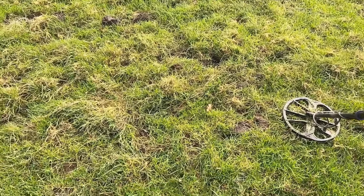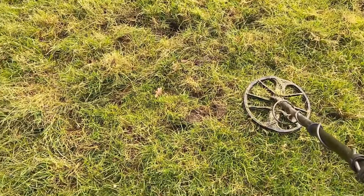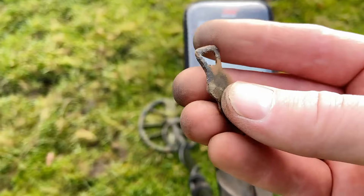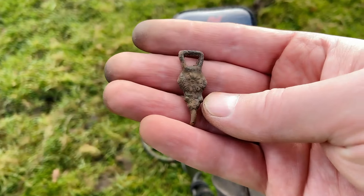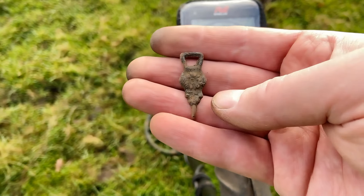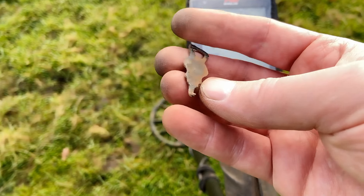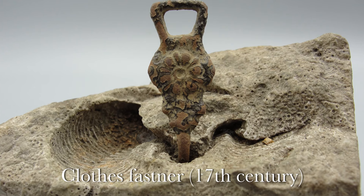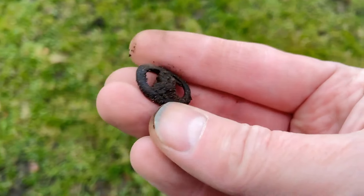Well, I just found something nice. It's a 17th or 18th century, or perhaps earlier, Tudor clothes fastener, with a decoration of a flower - a rose. Almost complete. It's a small buckle.